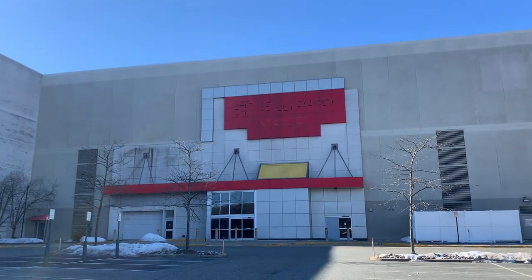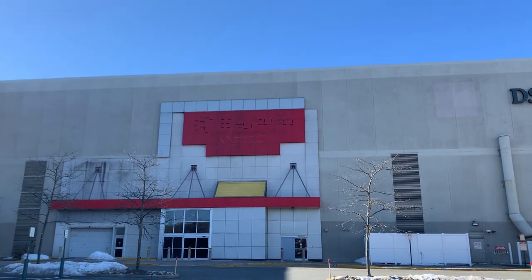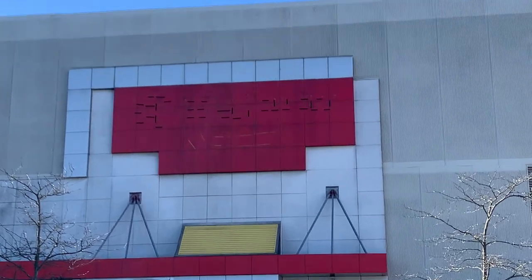Hey guys, we are here at an abandoned Circuit City. What town was this? West Nyack, New York.